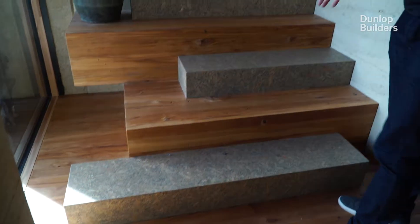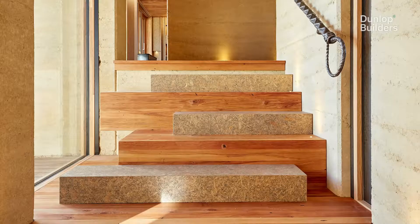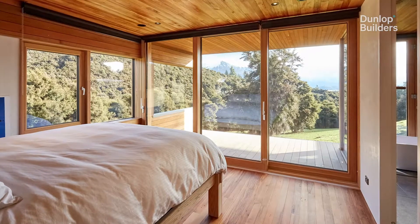The Rimu on the floor and on the ceiling all came out of Christchurch. It's recycled Rimu, which is a good sustainable way to reuse products. It's a good thought that you've got something recycled from an older house and then implemented into a new architectural build like this.